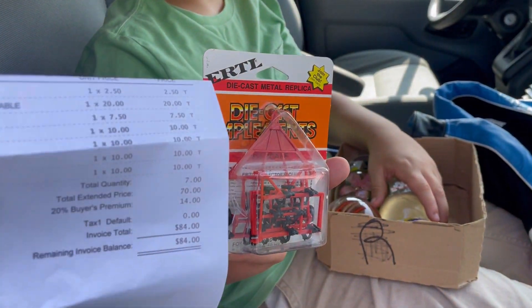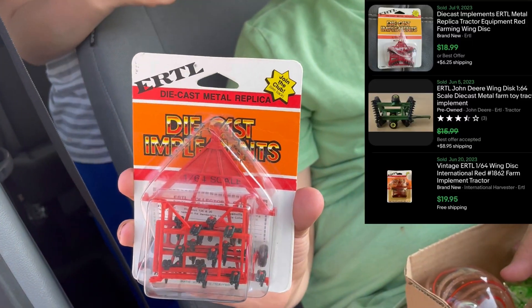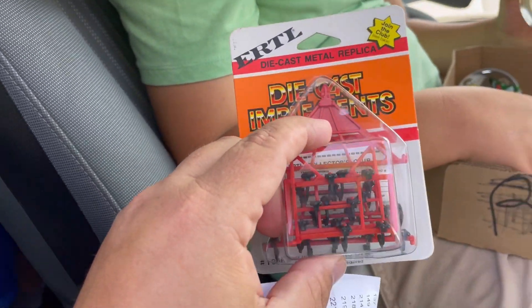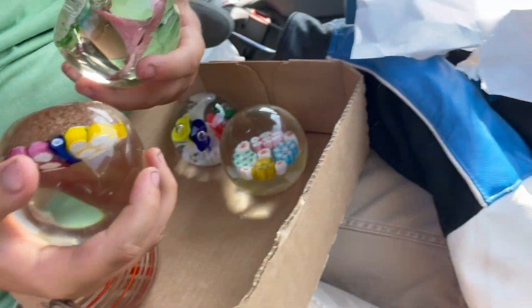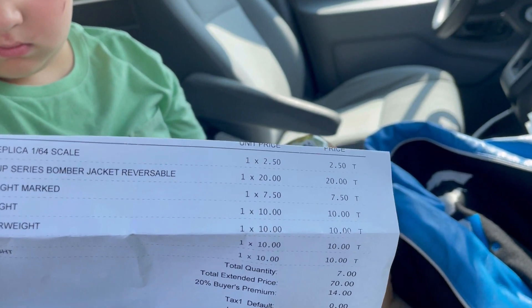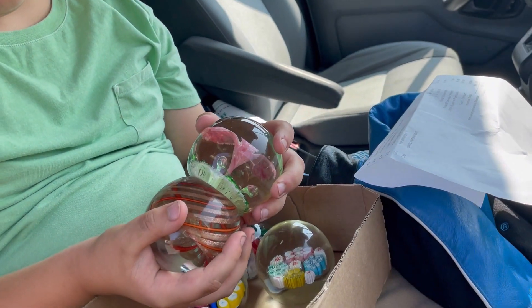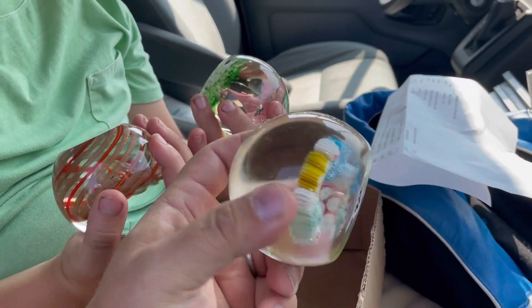We paid $2.50 for that thing and it's new on the card. I don't know how much it's worth — it's not super old, but it's cool. For $2.50, I wasn't going to leave it. These are paperweights and we spent a lot of money on paperweights. The NASCAR jacket was $20, $7.50 for one of these paperweights, and the rest were $10 a piece.